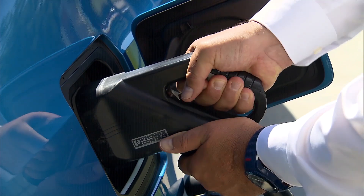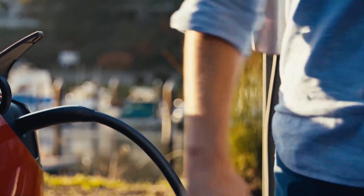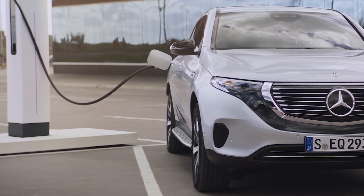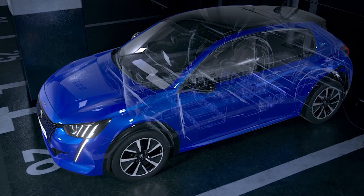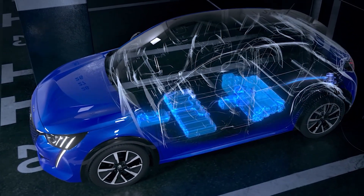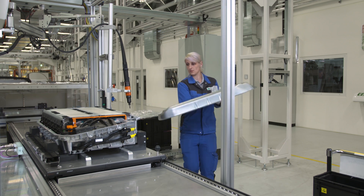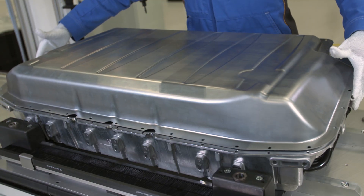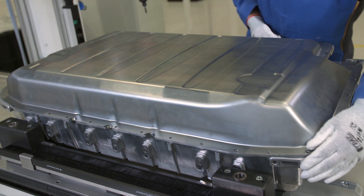Bashing a battery around isn't the only way to cause a short circuit — overcharging can also cause one. When too much energy is stuffed into the battery, it can build pressure and weaken the structure of the cell. If the short circuit is an internal one, this can cause a runaway chain reaction: the hotter the cell gets, the more easily the lithium ions move around, thus creating more heat, and so on and so forth.